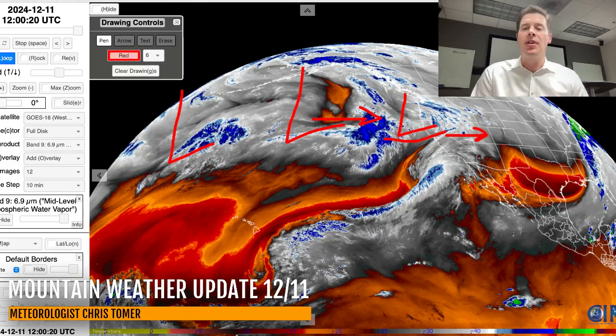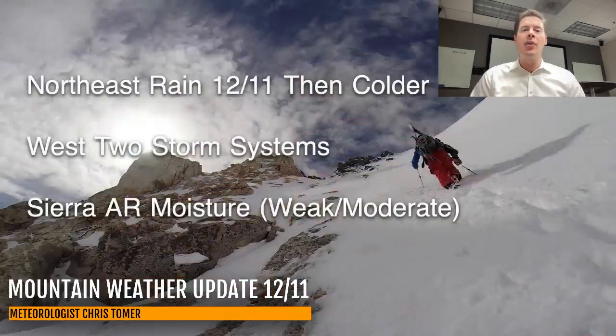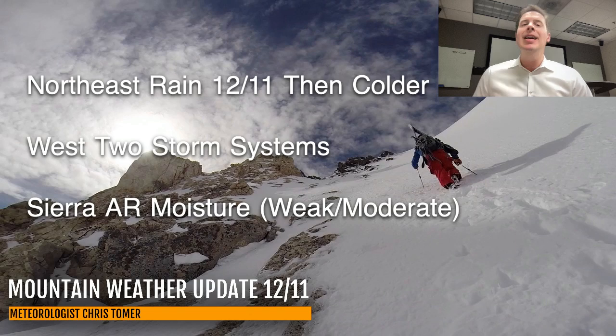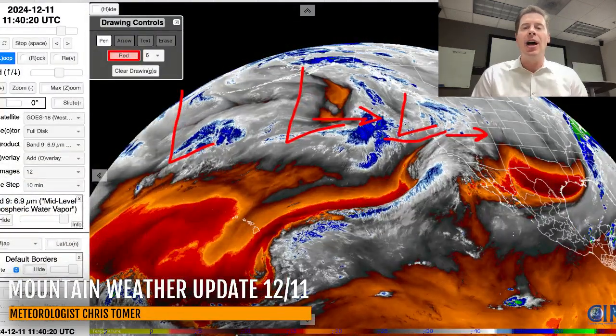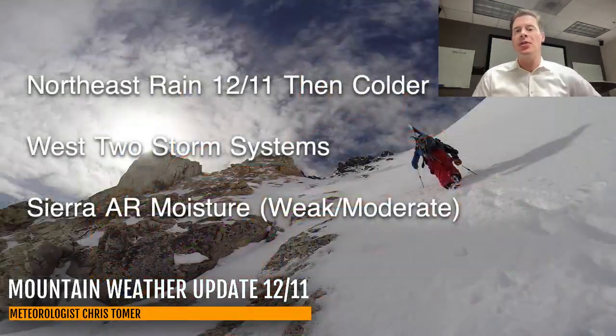All these storm systems will then try to move into the west. Here are my bullet points: this morning we've got rain in the Northeast pretty much all day, then it turns colder after this coastal storm system moves through. Out west, we've got two storm systems lined up. There is a third, but there's some question as to whether that third storm system will survive — we'll have to wait and see.